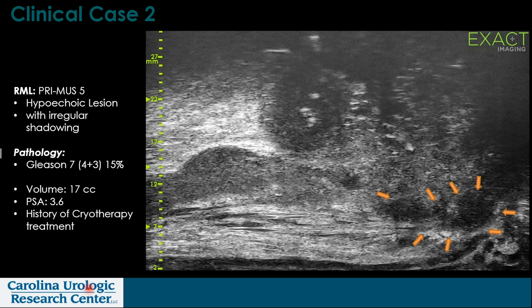Here's another case — an apical lesion that is hypoechoic with irregular shadowing, with arrows pointing it out. This patient had a prior history of cryotherapy treatment. So far I've shown two cases in patients who were having subsequent biopsies, but don't be confused — I'm now using micro-ultrasound routinely for all of my first-time biopsies as well, where it is particularly helpful in a more naive or unbiopsied architecture.